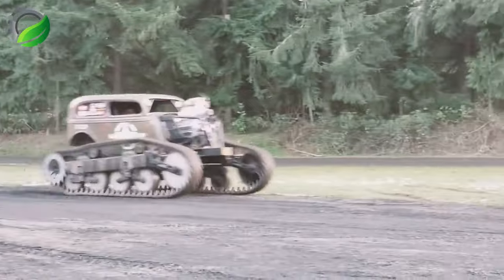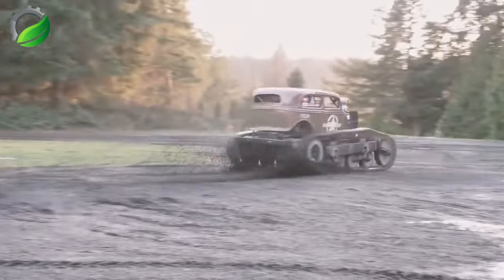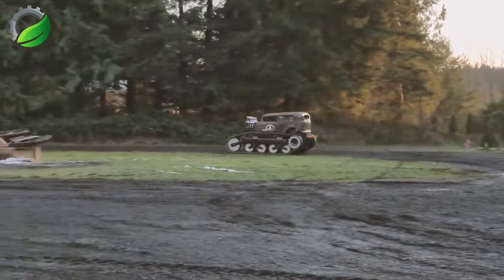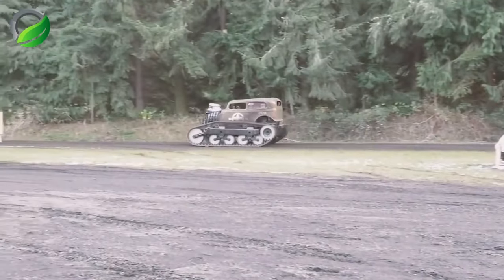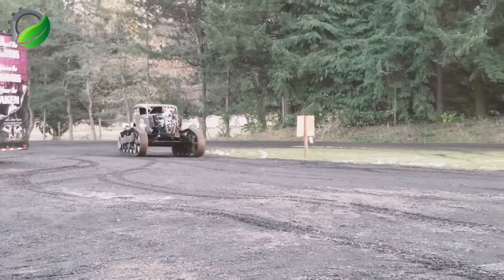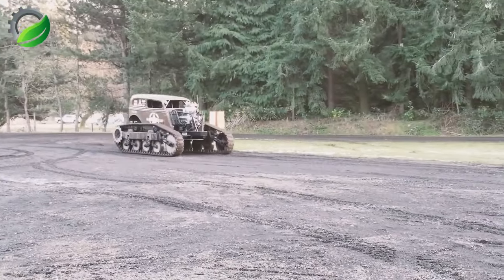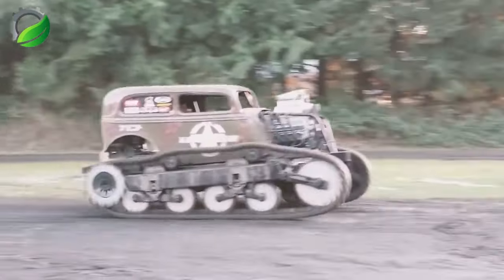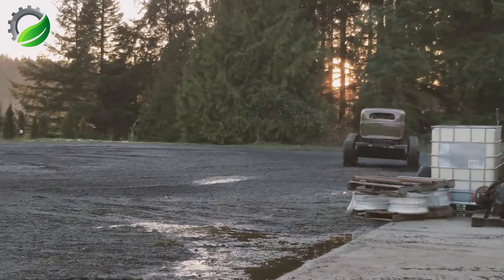Payne's homemade tank is an engineering masterpiece — a testament to his passion, talent and innovation. Crafted from self-made components, this unique tank combines robust steel frames, powerful engines and modern steering systems, showcasing creativity, adventure and relentless determination to push boundaries.